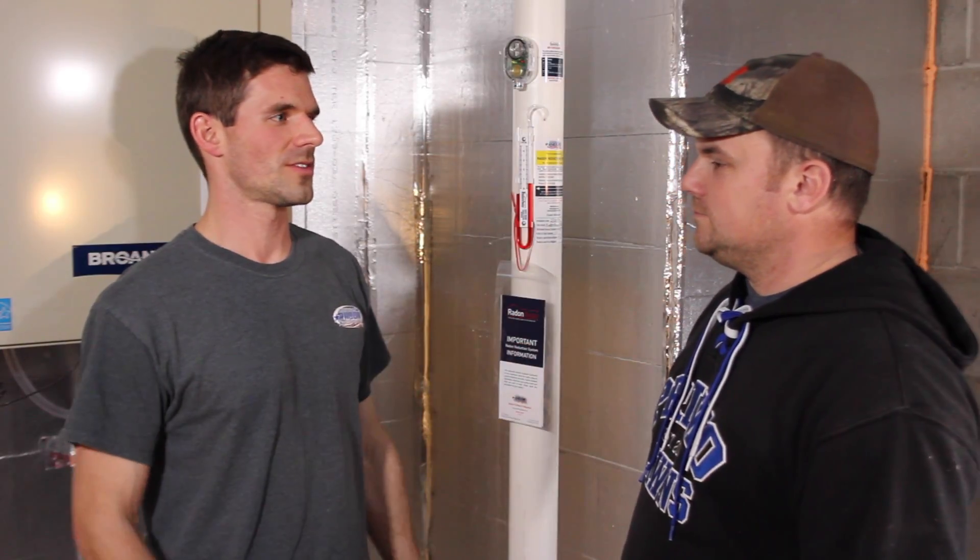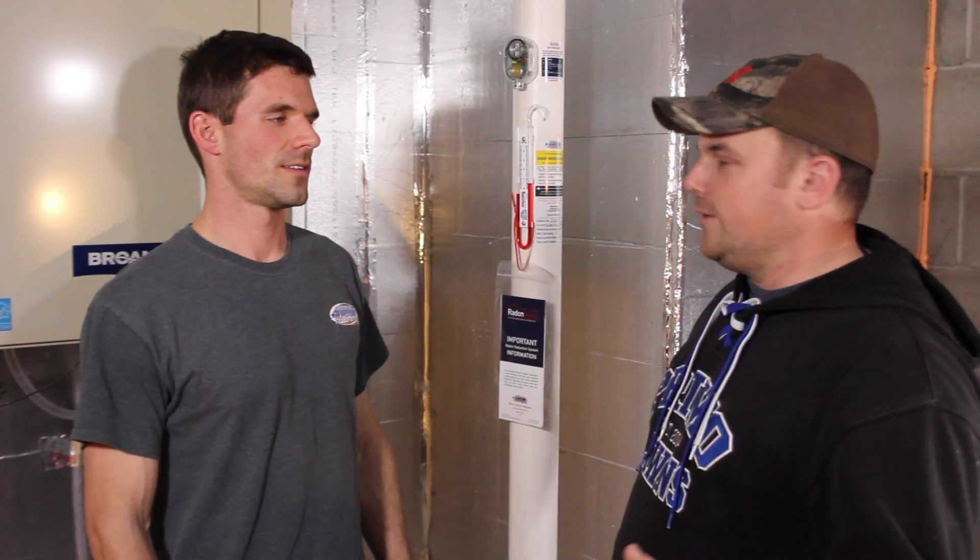So Jim, we've taken your passive system and made it active. We did the diagnostics to select the correct fan for your application. Do you have any other questions? Well, we started at a four for our numbers. Where do you expect them to be with everything we've done?